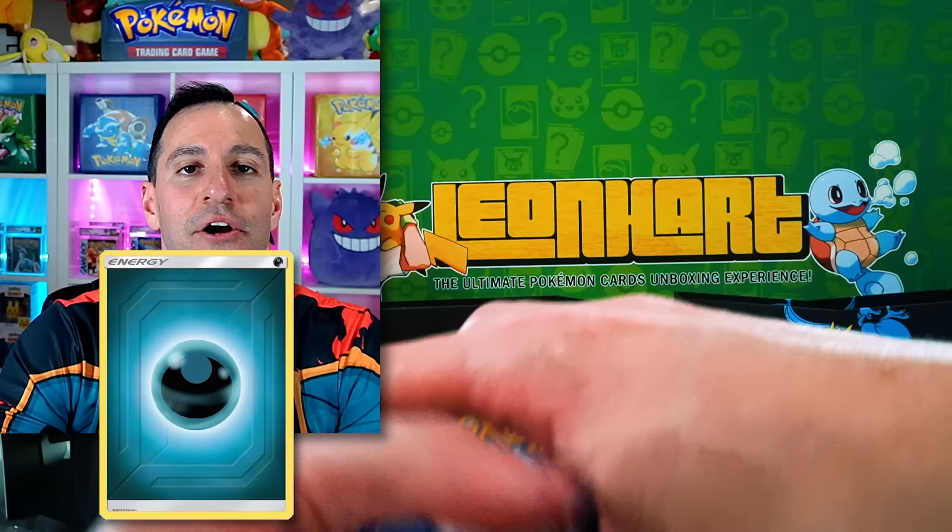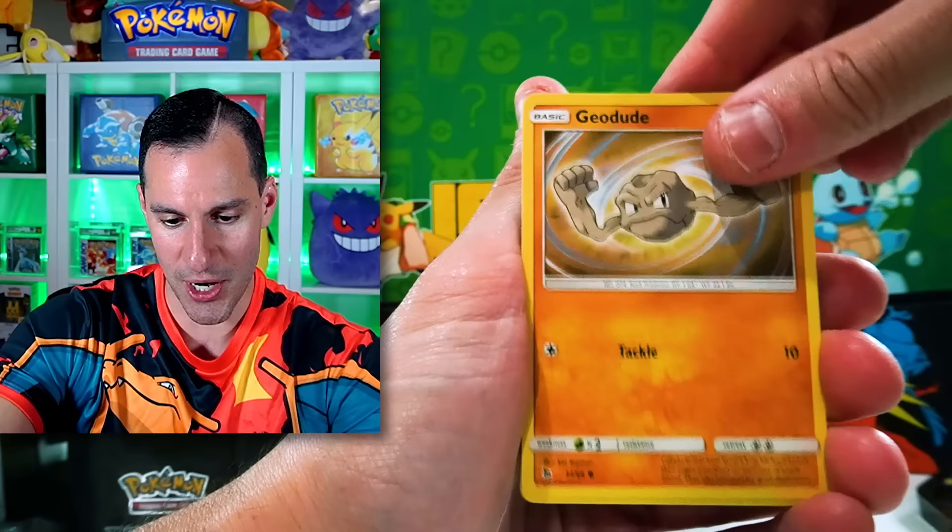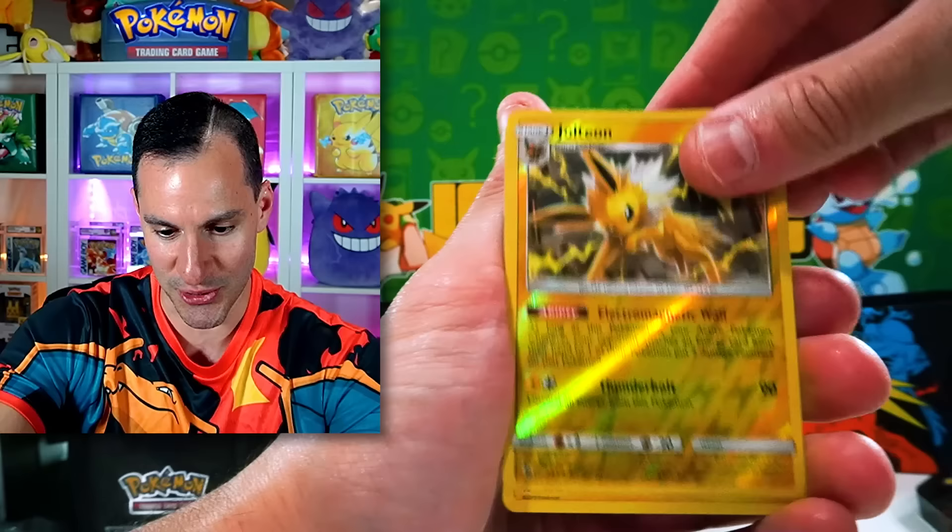Dark Energy. Finally — pat on the back for getting a Guess the Energy right! Sabrina's Suggestion, Metapod, Magikarp, Geodude, Clefairy, Eevee, Ekans, Jolteon, and a Zapdos. You know what we have not pulled yet? One of the DaBirds — that's when all of the legendary birds are on one card.